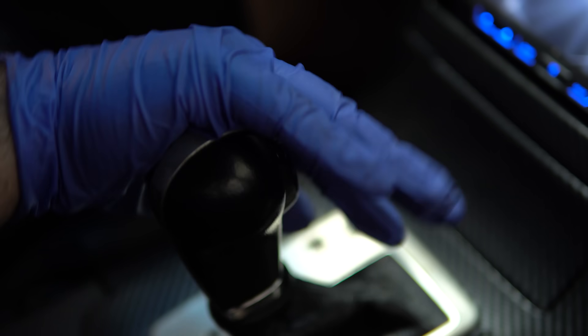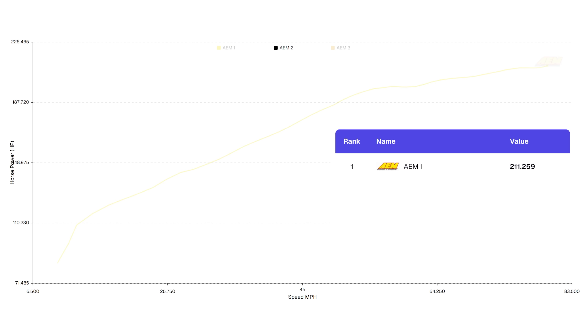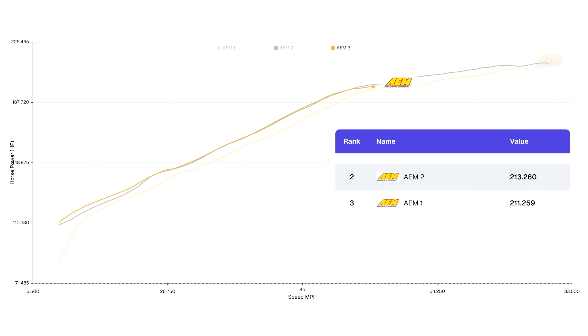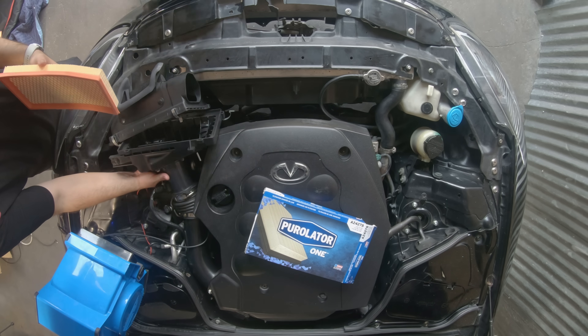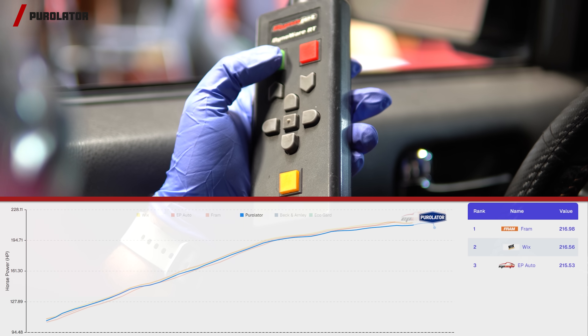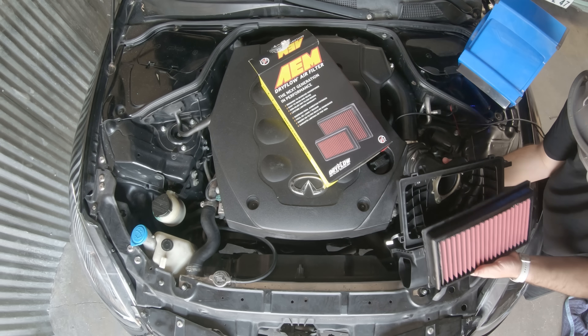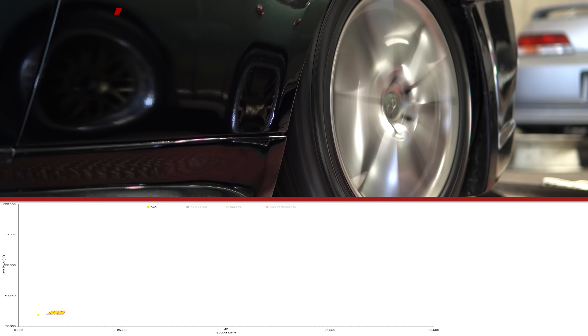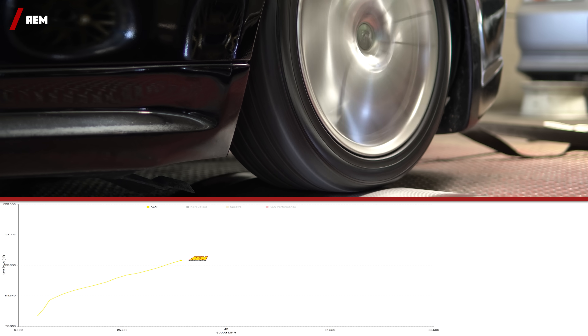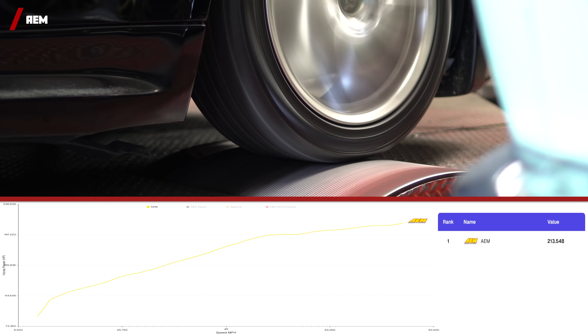So let's face it, we all put performance air filters in to get more horsepower. Let's head out to the dyno to find out which one wins. With each filter, we will be doing three dyno pulls and comparing the best run of each filter. We'll be utilizing the Purolator 1 from our last video as a baseline, which came out with 213.73 horsepower. For the AEM Dry Flow, its best run was an extremely disappointing 213.55 horsepower. Not much of a performance air filter, huh?